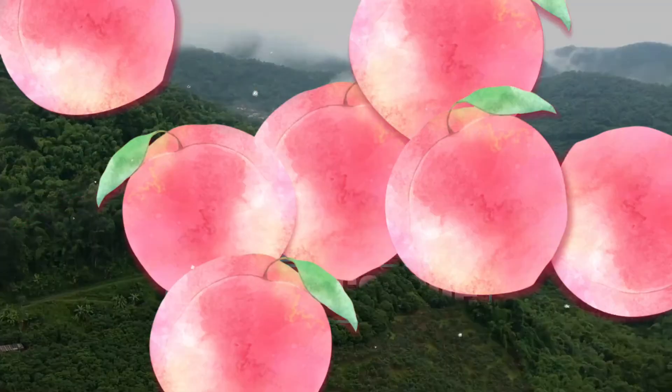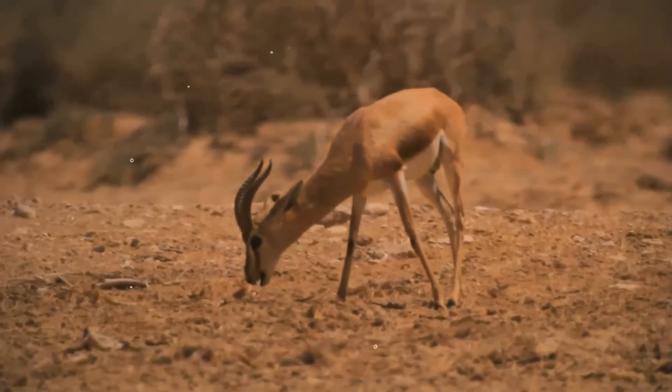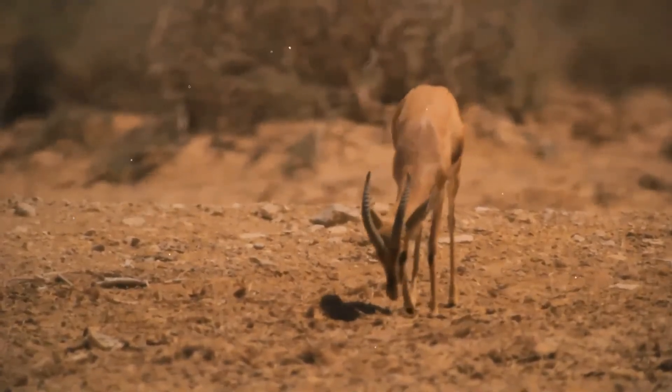The Dorcas gazelle, also known as the ariel gazelle, is a small and common gazelle. The numerous subspecies survive on vegetation in grassland, steppe, wadis, mountain desert, and in semi-desert climates of Africa and Arabia.